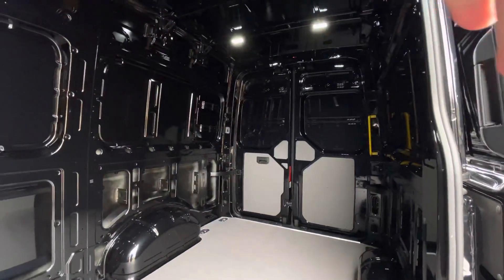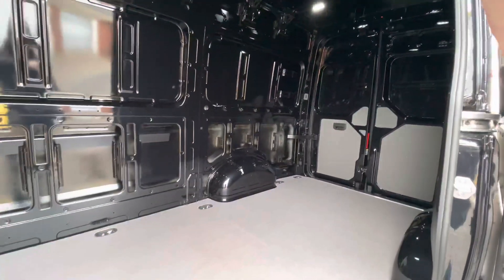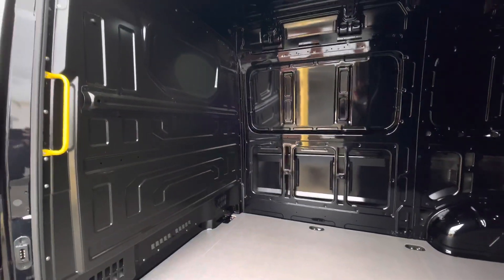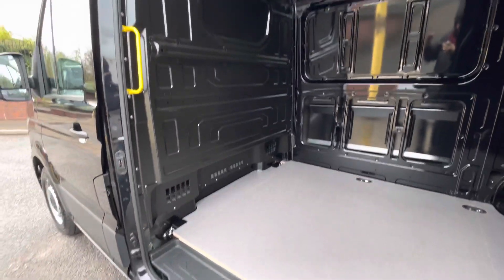There is a single sliding door located on the passenger side of the vehicle with a step and another yellow grab handle, allowing easy access into and out of the vehicle. The van also comes with a full steel black bulkhead providing an insulating layer between the load area and the cab.